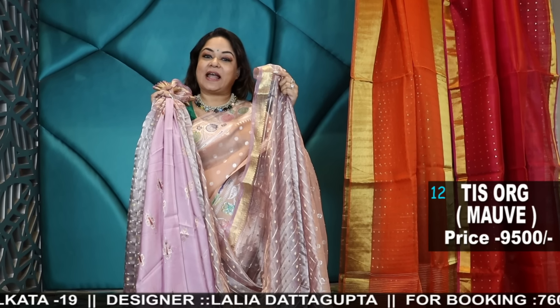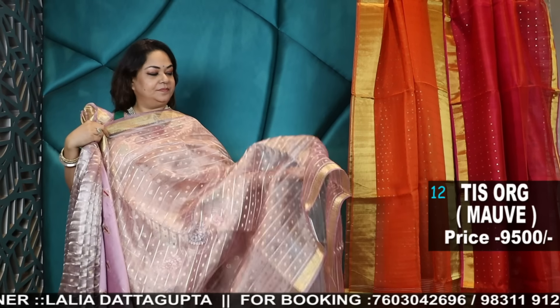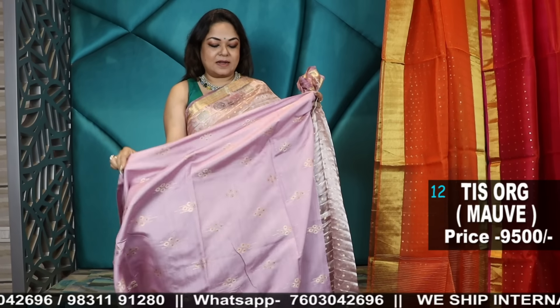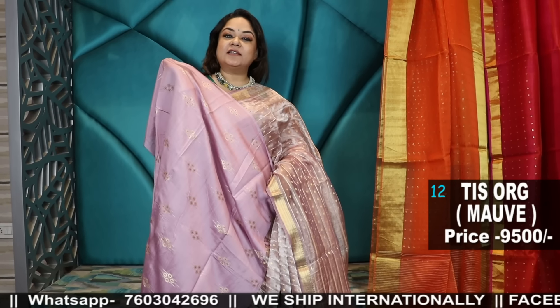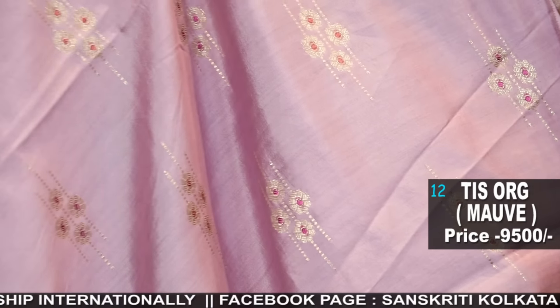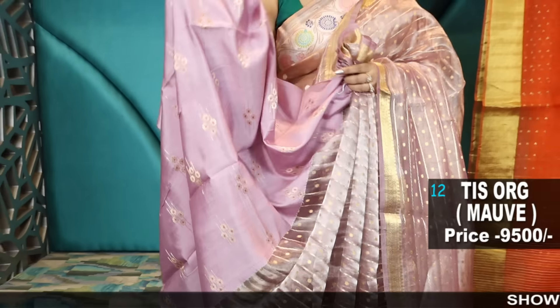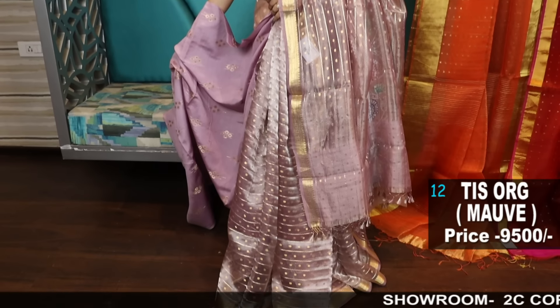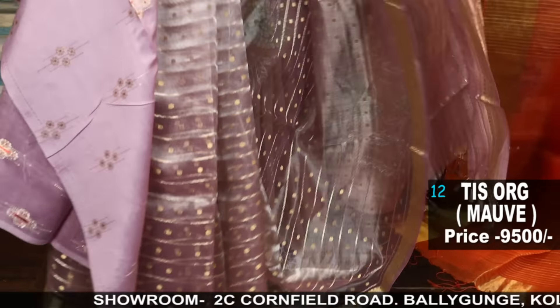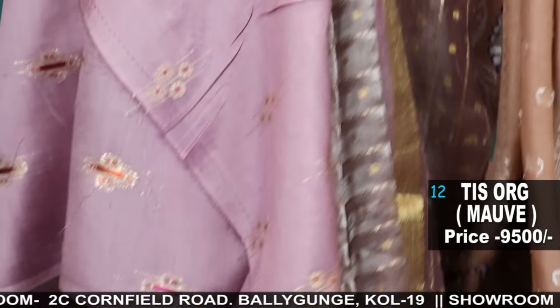Next I'll move to pure handloom tissue organzas, or you can say tissue coras — pure tissue coras. Soft, super light, comes with this pure Chinia silk blouse piece woven. The blouse piece will have the Banarasi weave. This is also hand-woven pure Chinia Mooga silk — colour lilac, gold zari border, palla stripes with buta. And this is the blouse — amazing shade.